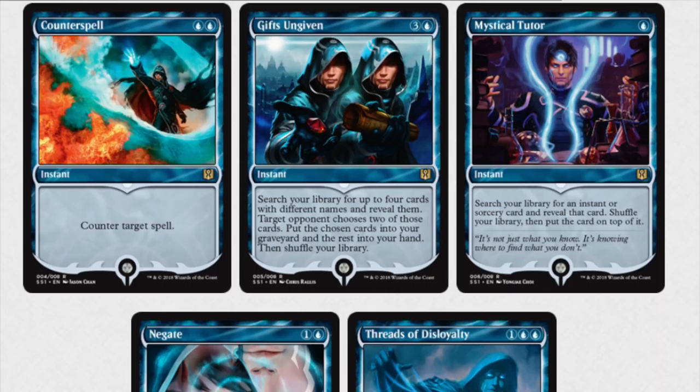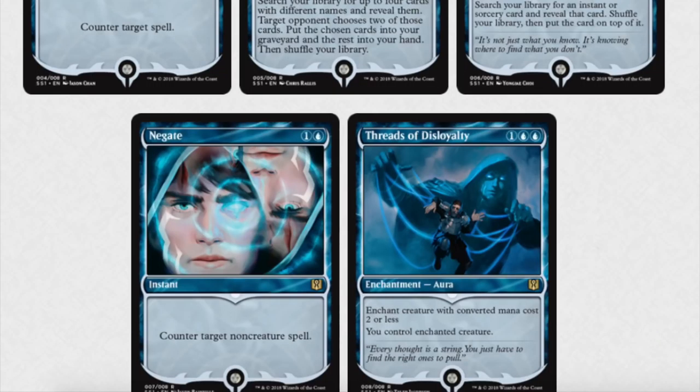Mystic Tutor is a good one. I hope they kind of symmetrically do it — Red's Tutor is Gamble, like that would be the Red version of a Tutor, which I actually need for EDH. I believe it was reprinted, maybe. Anyway, back to the artwork.